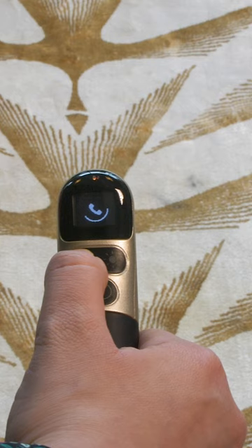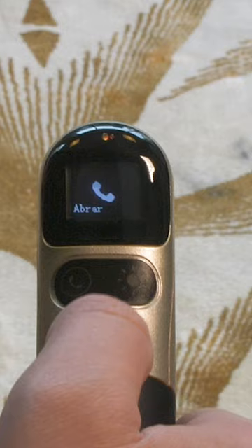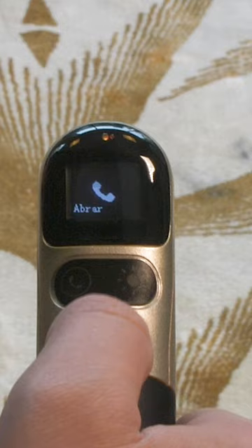The idea is to make it easier for people who use a cane to contact someone in an emergency. You just push this button here. There's a small screen to show the time, how many steps you've walked, and who's calling, and also a flashlight.